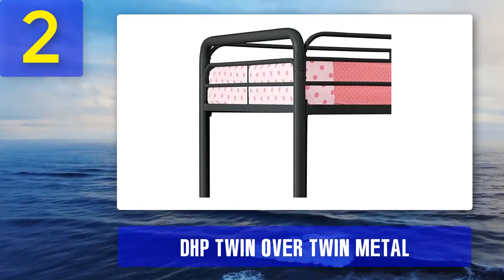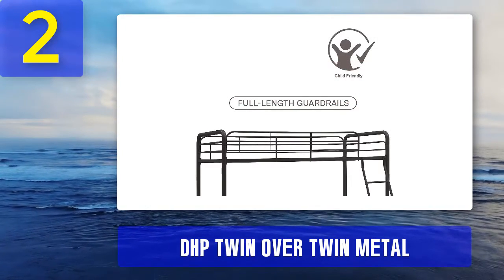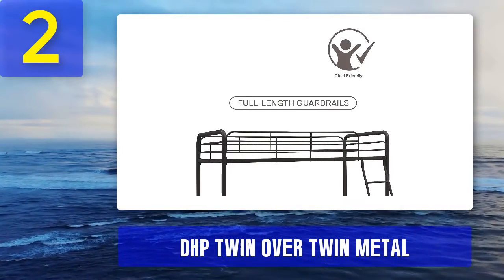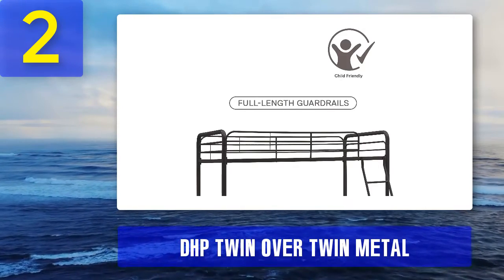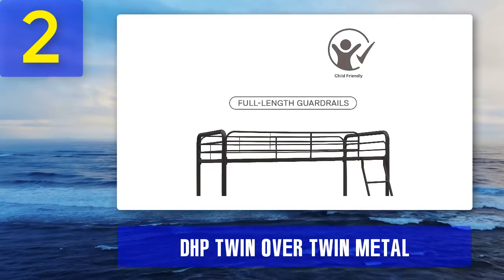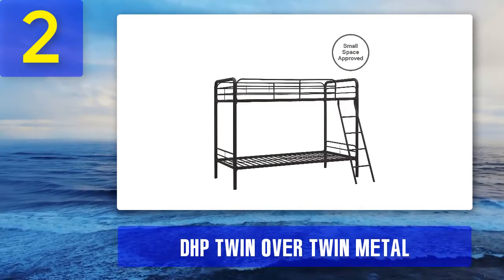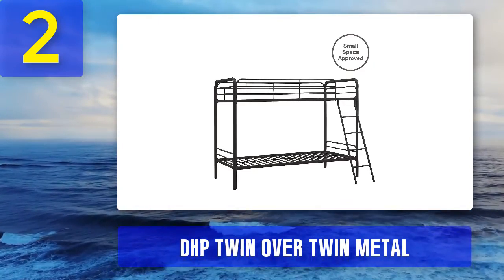Material: the DHP bunk bed is made from high-quality steel finished in either glossy white or silver — which is actually a shade of non-silvery gray. The round steel bar frames and metal slats look quite flimsy at the onset but hold up quite sturdily even after more than half a year of use. There are about two dozen round metal slats for each bunk for good weight distribution. The top bunk holds up to 200 pounds; the lower bunk up to 220 pounds.